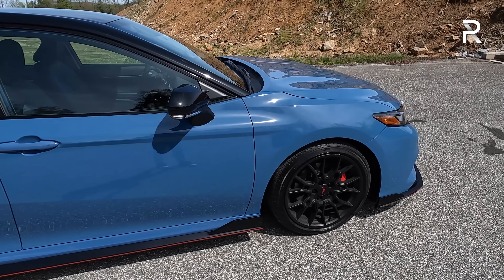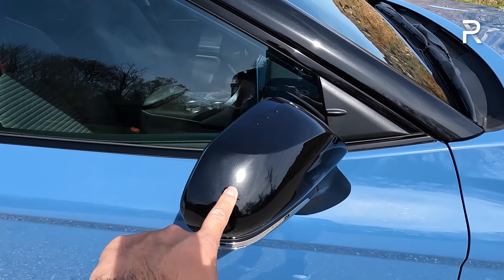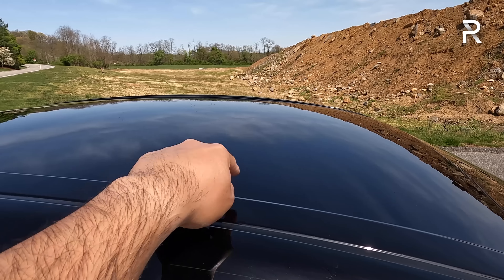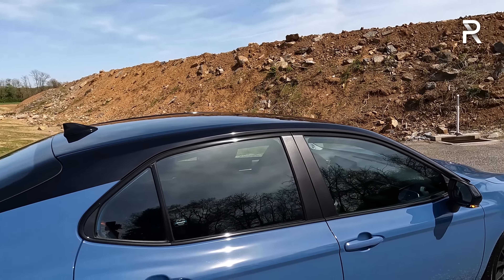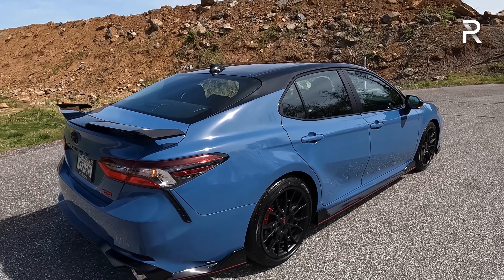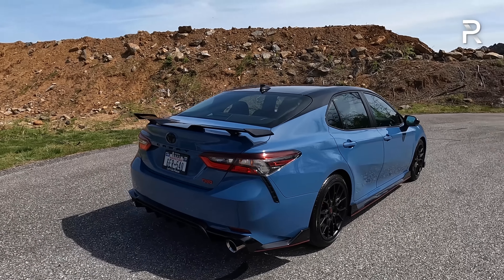The brakes on the TRD are upgraded — 12-inch rotors with twin-piston red painted calipers, about an inch larger versus other Camry models, which should provide better stopping power. The TRD also includes LED turn signals in the mirrors, black mirrors, and a two-tone roof, which is included. However, the panoramic sunroof that comes standard on other V6 Camrys is not available on the TRD — you can't even get a sunroof, but at least you get the black painted roof.